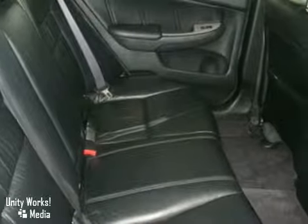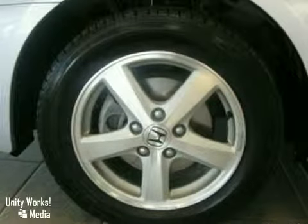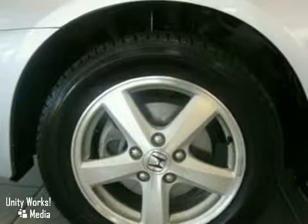Additional features include a CD player, heated front seats, anti-lock brakes, air conditioning, automatic temperature control, and more. As with all of our vehicles, it is CARFAX certified.